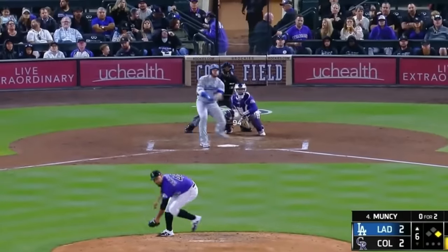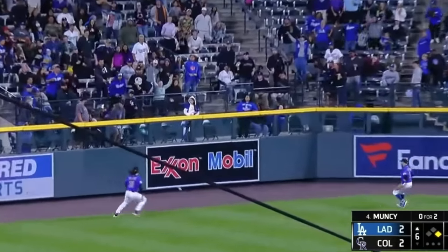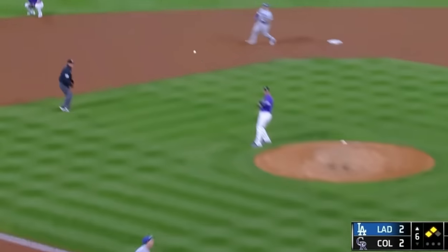And now we come to our final play of the video, this time once again with the Dodgers, on a fly ball to left field that Max Muncy got an RBI double on. Somehow, despite all the smooth plays we've seen so far, this may have been the smoothest one.